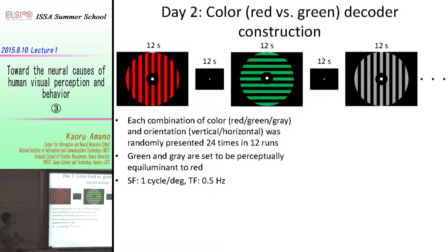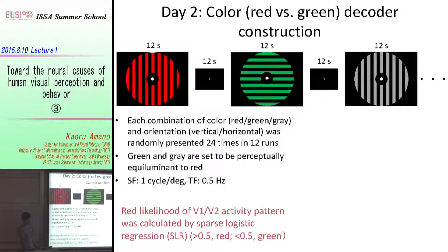On the second day, once we defined the primary and secondary visual areas, we did color decoder construction. I show three examples here, but there are six stimuli in total — a combination of three colors (red, green, gray) and also the combination of vertical and horizontal orientations. We measured fMRI activity during the observation of these color patterns, and from the fMRI activity pattern we calculated the red likelihood of V1/V2 activity pattern using machine learning techniques.